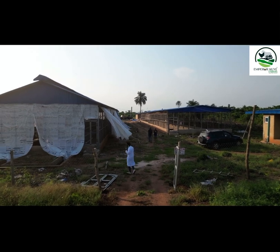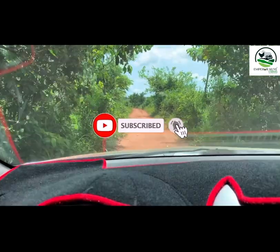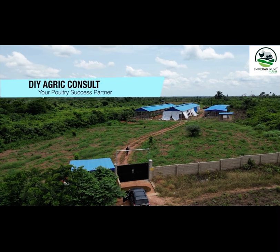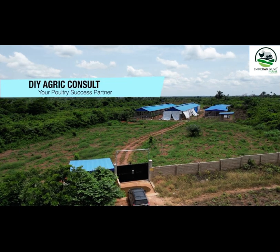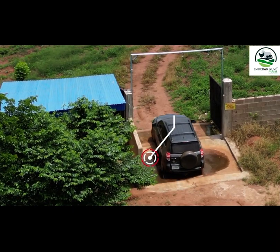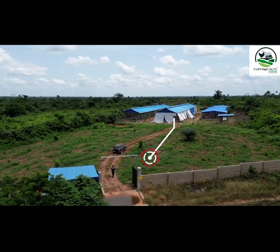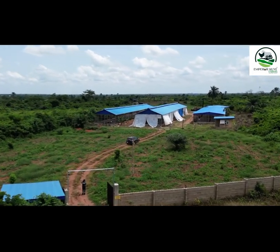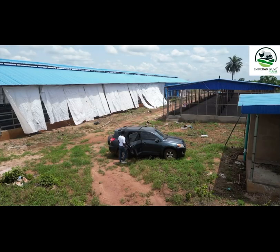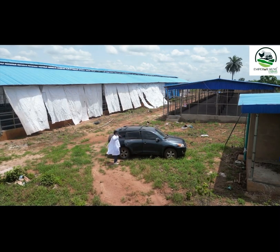As I always say, if you want to have a big farm, it's good that you are a little far from civilization. As you can see here, we have the disinfectant bath where vehicles pass through, so the tires are disinfected. This biosecurity measure alone can save you from a lot of troubles.